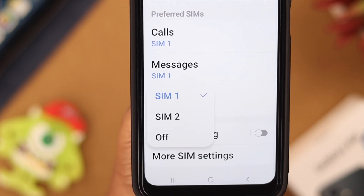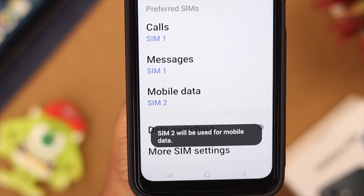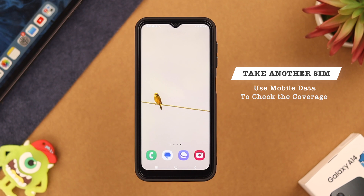If you think you're out of the network coverage of your service provider, you can take another SIM and try to use the mobile data from it, just to check if it's a coverage issue or not.